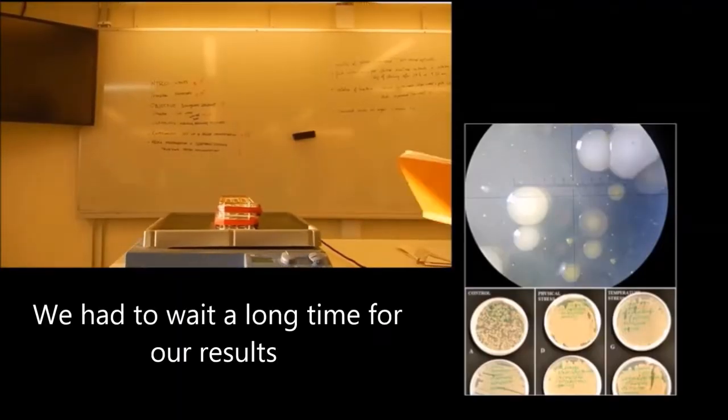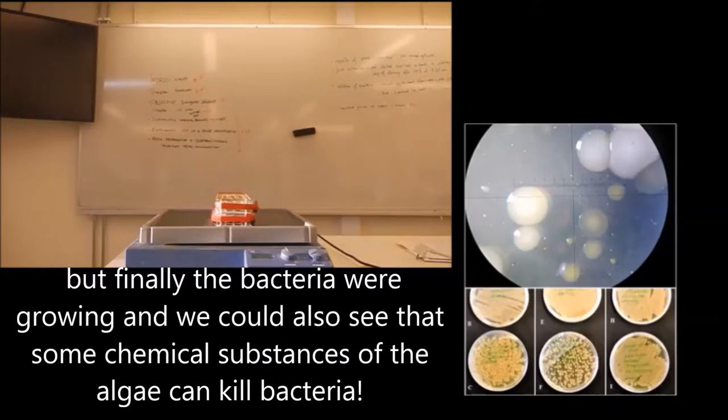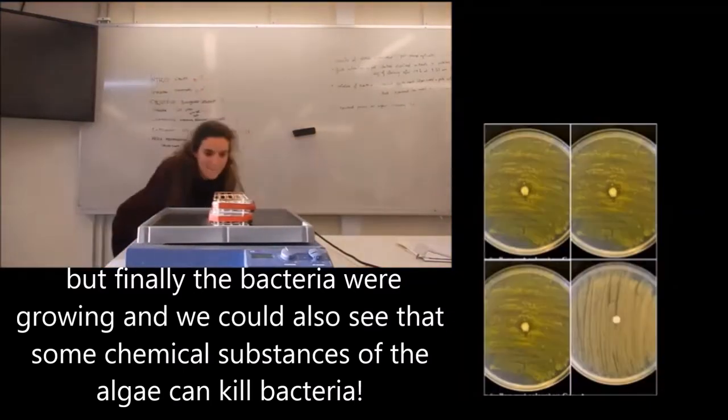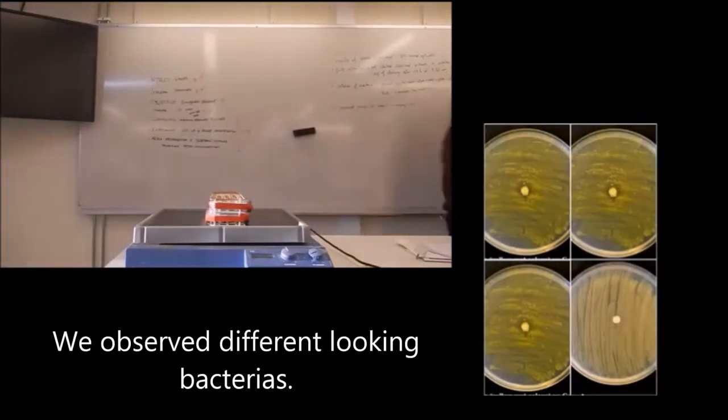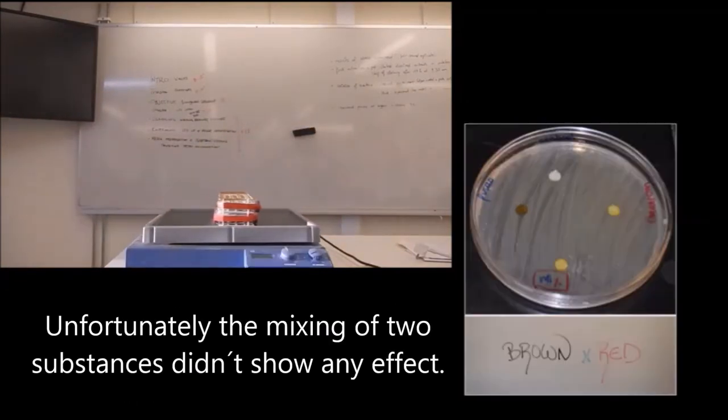We had to wait a long time for our results, but finally the bacteria were growing and we could also see that some chemical substances of the algae can kill bacteria. We observed different-looking bacteria. Here we saw reactions of the chemical substances against the bacterial colony. Unfortunately, the mixing of two substances didn't show any effect.